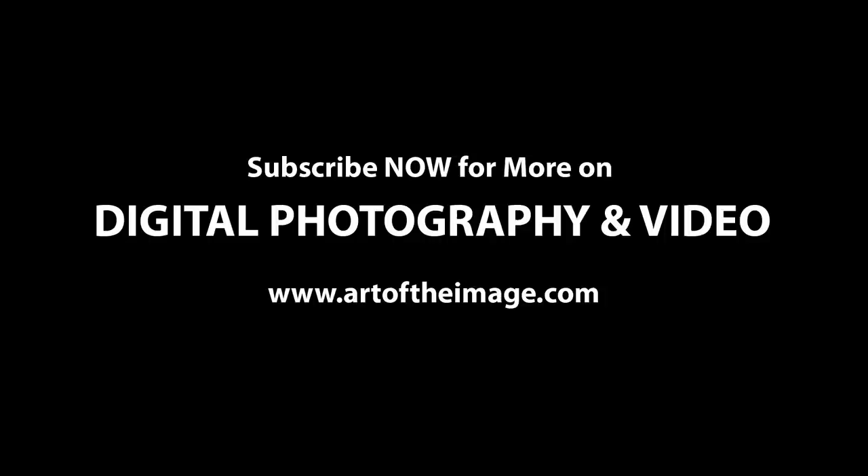Let me know in the comments below — do you agree with me, do you disagree with me? Do you think the math doesn't work? Because it's kind of hard to dispute the math. Anyway, comments, let's have a discussion — Micro Four Thirds versus APS-C DX crop sensors. And any questions, let me know too in the comments. We'll be back soon with some new videos, some new articles. We'll keep you up to date with what's going on in the world of photography, videography, and technology right here at artoftheimage.com. Thanks a lot, folks.